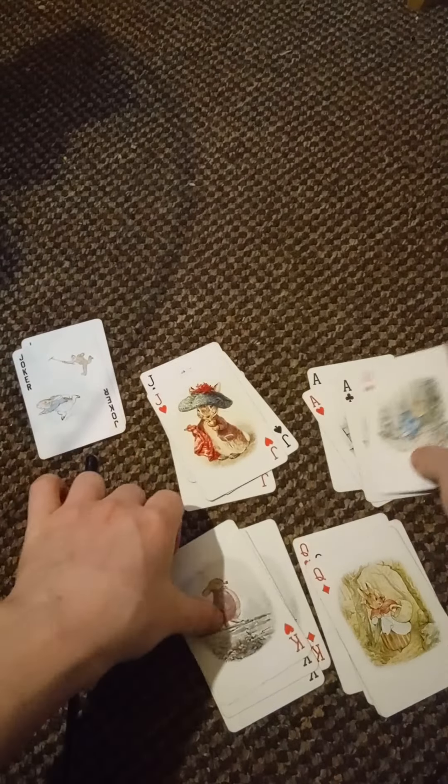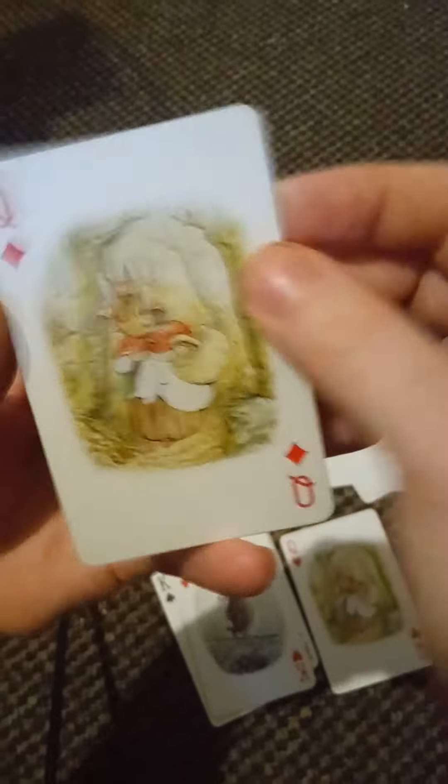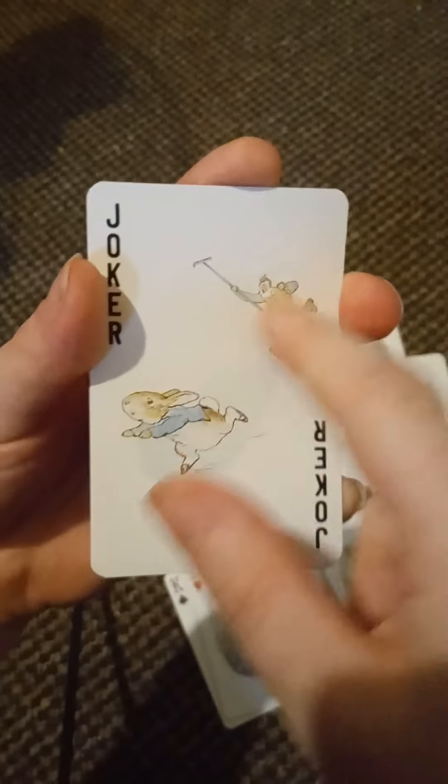So we've got the ace, jack, queen, and king — I should probably have looked this up beforehand. Obviously there's Peter Rabbit. I'm not sure who that character is, it's been a while since I watched the Peter Rabbit series. We've got the queen — his mum — quite beautiful illustrations. I think that one might be Merryweather, not sure. And then you've got your classic joker with Peter running away.